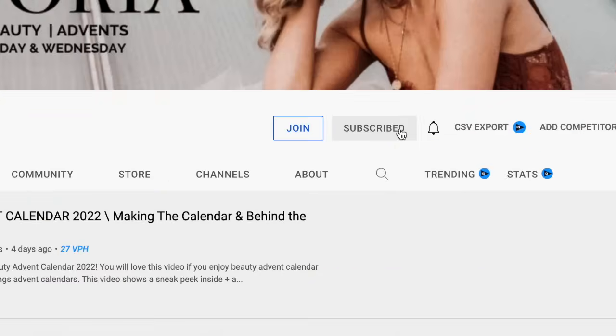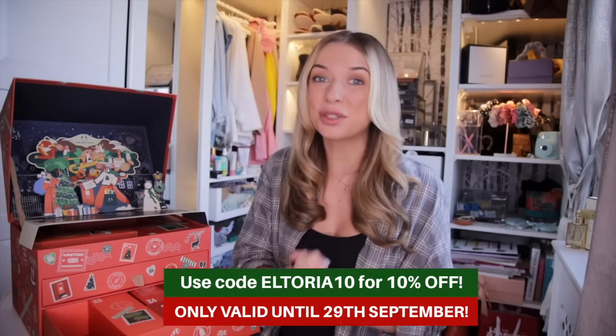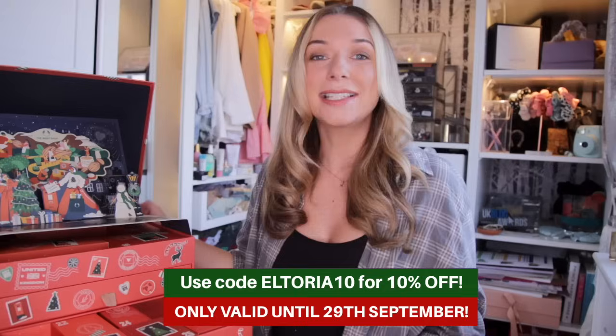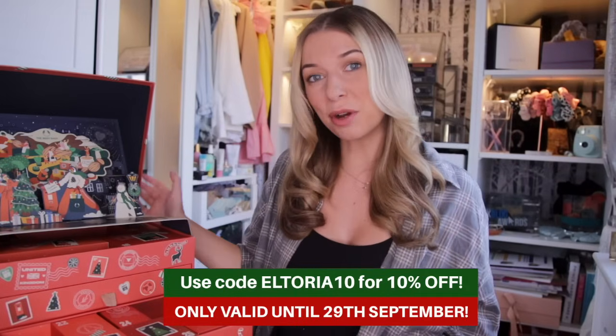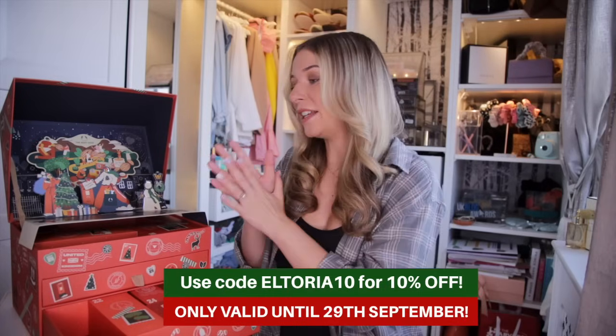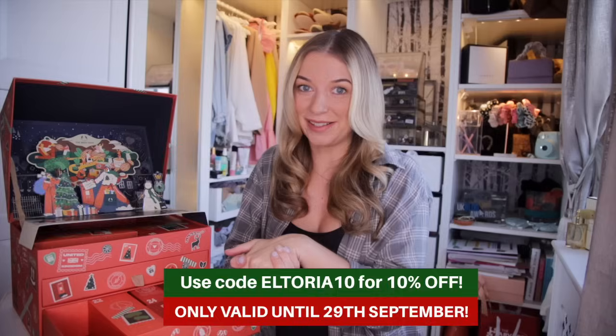We have now hit day number twelve, which means we are halfway through. If you're enjoying this video, please give it a massive thumbs up, subscribe and turn on notifications. Don't forget my exclusive 10% off discount code is only valid until the 29th of September. You can get this calendar for just £85.50, which is a £9.50 saving from its original price.